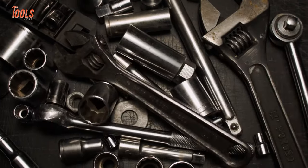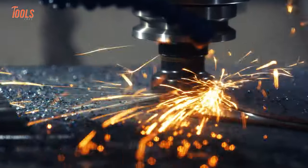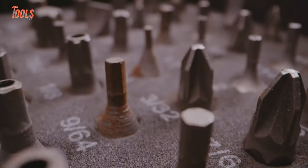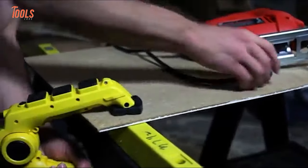There are thousands of tools on the market, but finding the worthy one among them is crucial. So in this video, we'll show you the 15 amazing next level tools you must have.